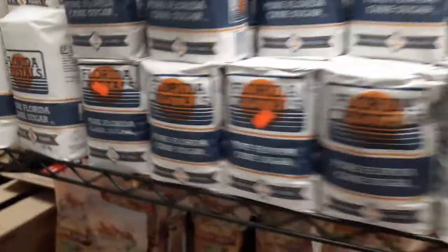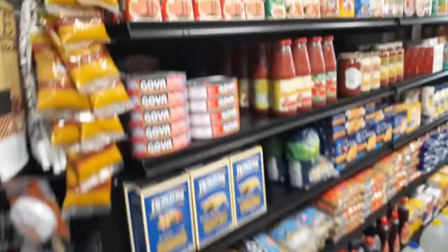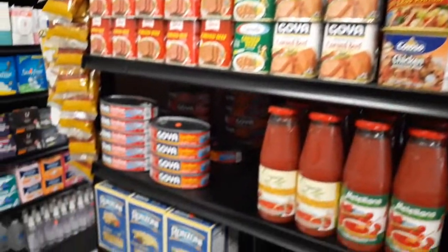If something has dust on it, obviously it's been sitting there for a while. A lot of this brown sugar is gone. A lot of different Spam varieties — I know that's used in a lot of recipes. There's corned beef too.